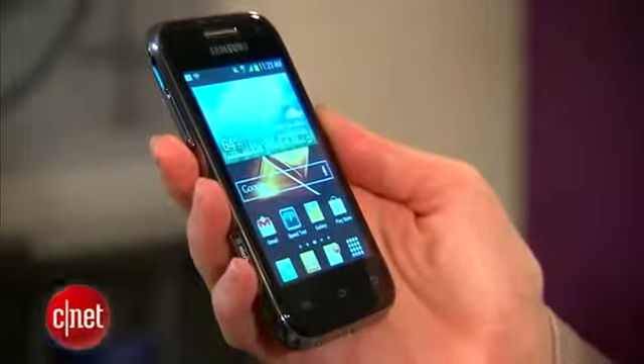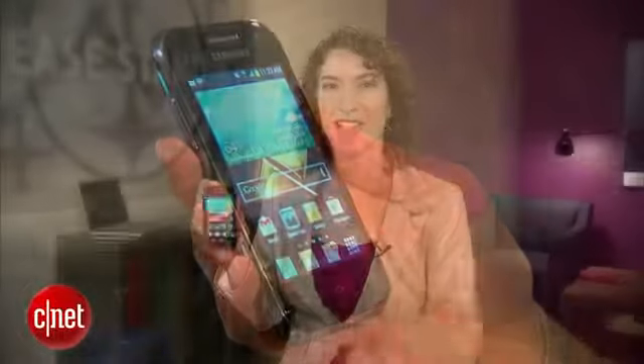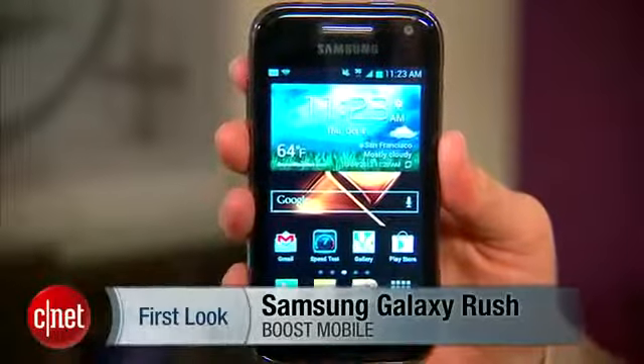This pocketable phone is a little bit more interesting than you would think at first glance. I'm Jessica Dahlcourt from CNET. This is the Samsung Galaxy Rush for Boost Mobile.